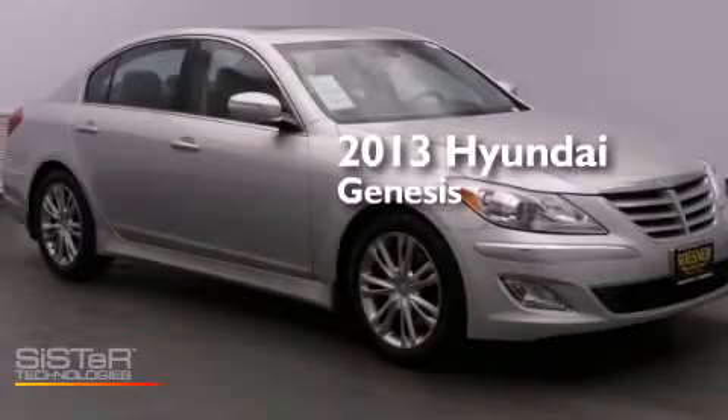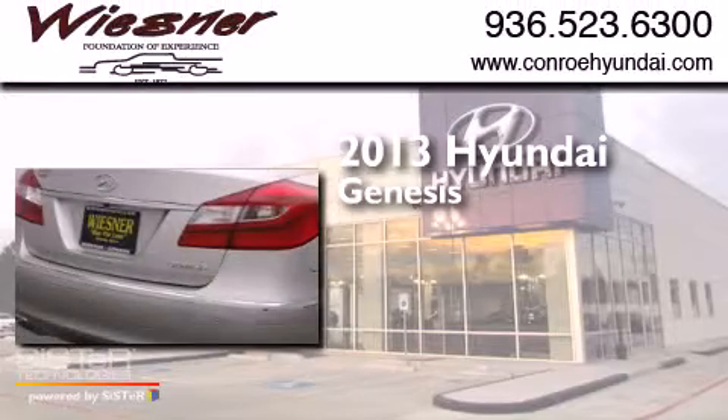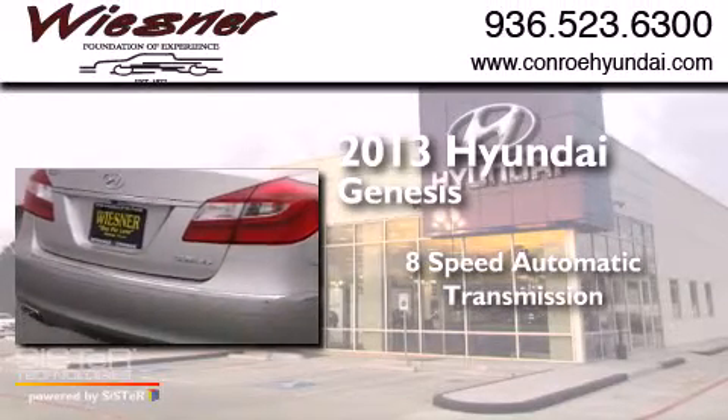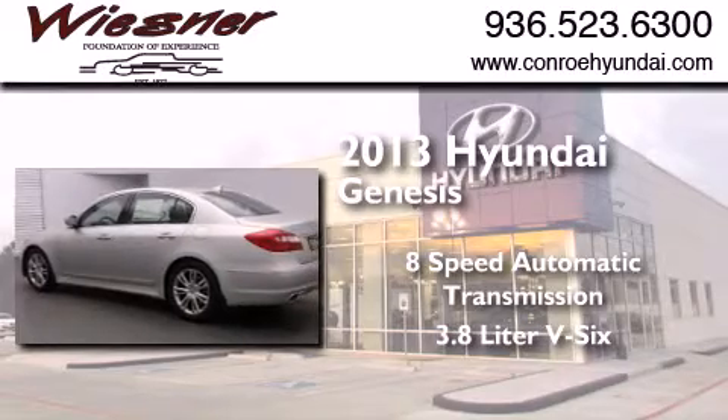This is a brand new 2013 Hyundai Genesis. This four-door sedan has an eight-speed automatic transmission and a 3.8-liter V6.